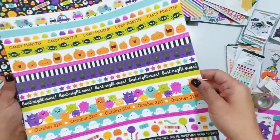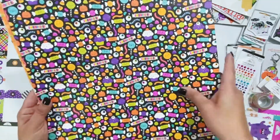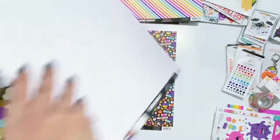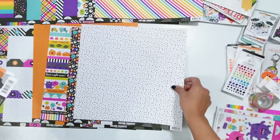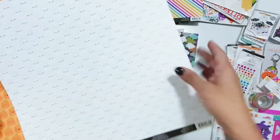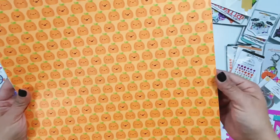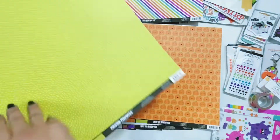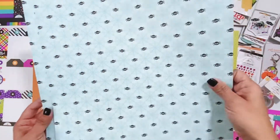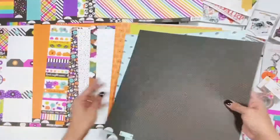October 31st is an orange background with a tiny black polka dot, and the back side has borders which are always so much fun. Treat Yourself has adorable little candies and some eyeballs. The back side is a white background with a colorful dot. There are fun clouds called Good Spirits, and then adorable little ghosties in Pumpkin Party. The back is a green dot, then Hanging Out — a pretty blue with spiders — and another favorite, black with a white tiny dot.